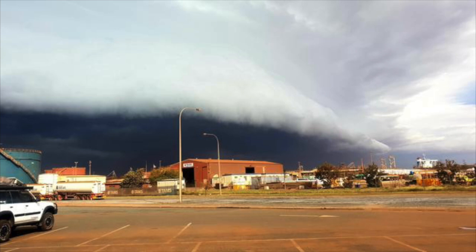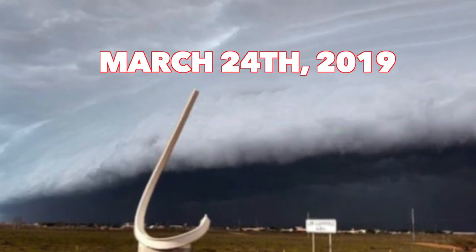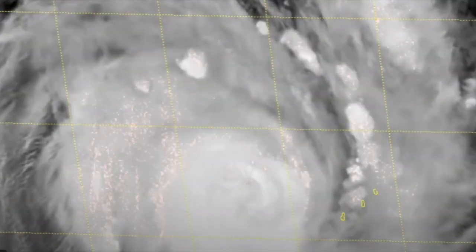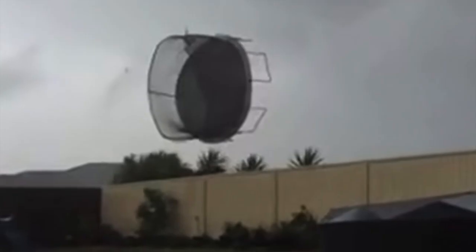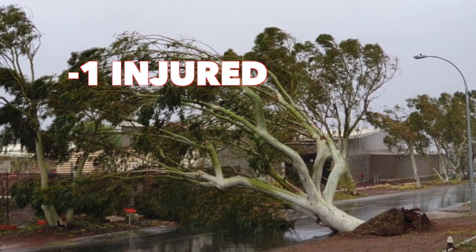Let's jump ahead five years and talk about the Port Headland tornado, which took place on March 24th, 2019. Cyclone Veronica made landfall in Western Australia and spawned a weak tornado. Trees were knocked down, roofs were damaged, and a trampoline was thrown out of its yard. Overall, this tornado only resulted in one injury.